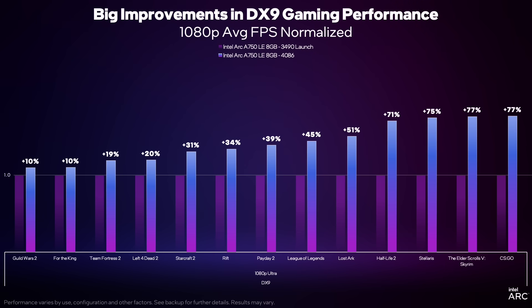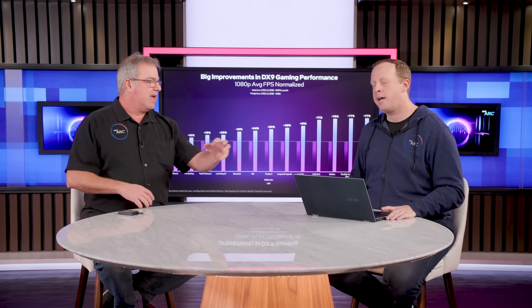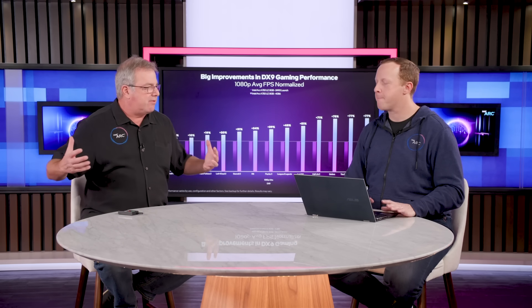Let's normalize this to get a better sense of the percentage improvement. You've got everything from 10% on the low end up to 77% better performance improvements — that's in Elder Scrolls Skyrim and CSGO. The number we saw in Lost Ark was more than 50%. What's really important about DX9 is there's this long tail of titles, and our new driver architecture is going to lift up many of those titles.